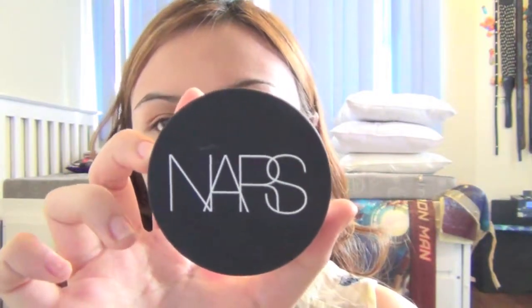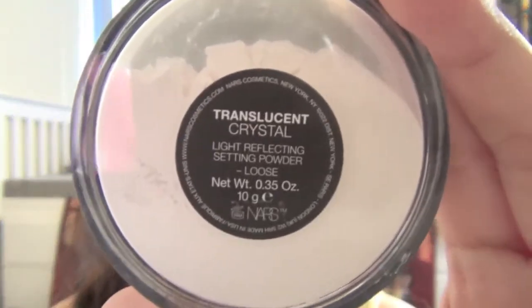Now, using the award-winning NARS Translucent Crystal Light Reflecting Setting Powder — this won a number of awards in different magazines, so you guys should definitely check this out. I'm just going to buff it all over my face using a powder brush. This will set all our liquid formulas and lock them into place, and it has light reflecting properties which give a dewy glow to your skin.